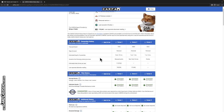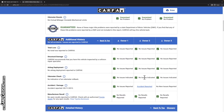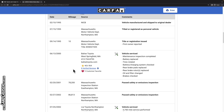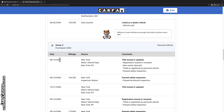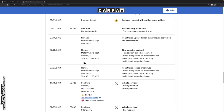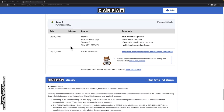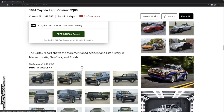Looking at the Carfax report: it was last owned in Florida, with roughly nine years in Massachusetts and seven years in New York/Florida. That's only about 20 years accounted for, and this thing is almost 30 years old. From around '95 through 2004 it was in Massachusetts at about 10,000 miles per year, then went to New York starting around 106,000 miles where the accident occurred — then to Florida sometime in 2012. So basically 16 years in places where Land Cruisers go to die — the Rust Belt.